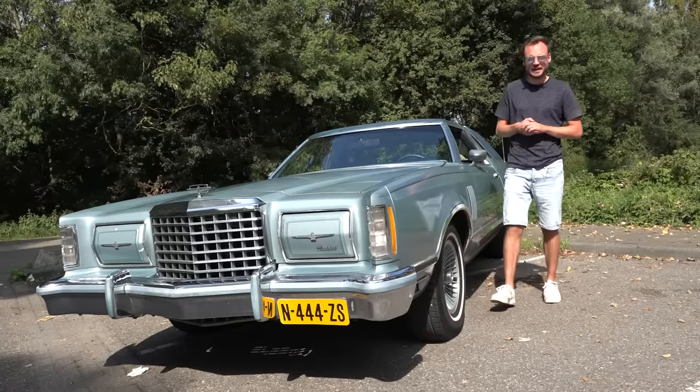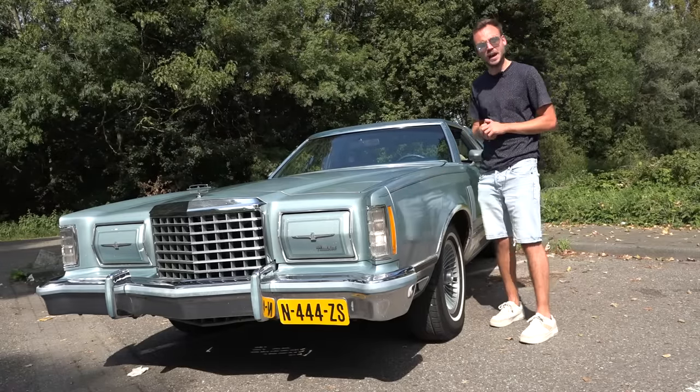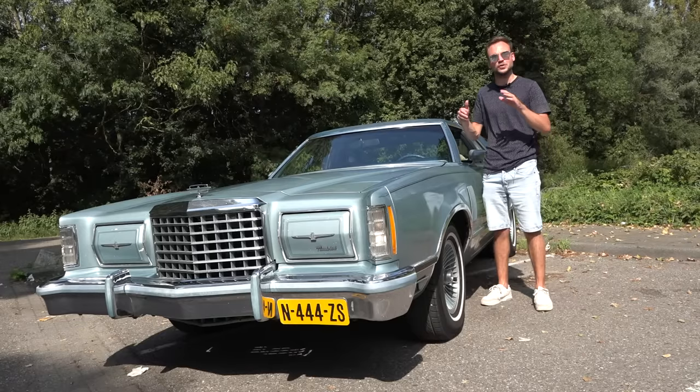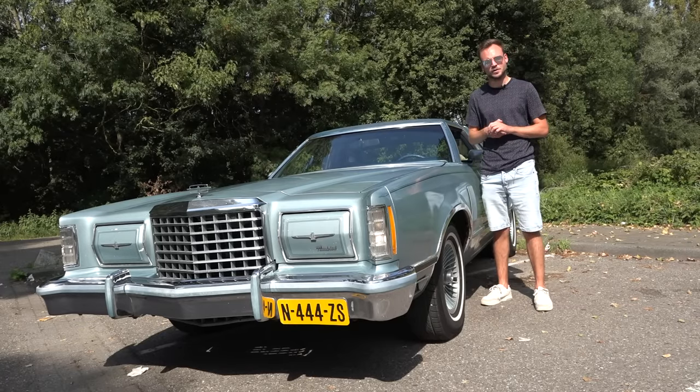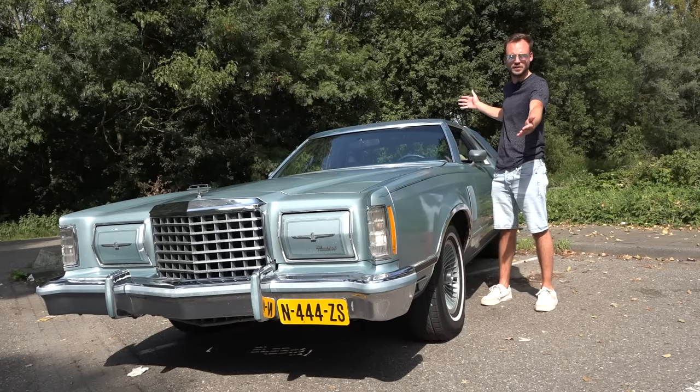Is it a bird? Is it a plane? No, it's a 1978 Ford Thunderbird. Hello everyone, my name is Edward and welcome to another review here on That's Other Reviews, where I present to you the 1978 Ford Thunderbird Diamond Jubilee.